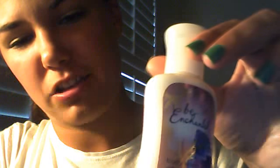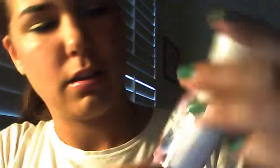It's got 'Be Enchanted' written on it — it's kind of in-between cursive and print. That's what it looks like.